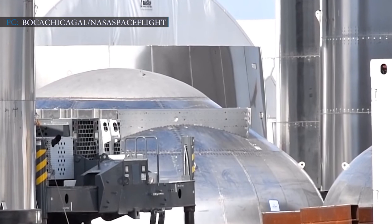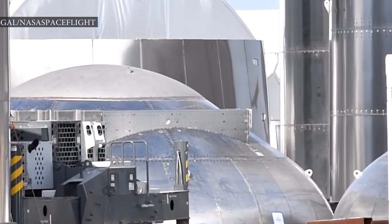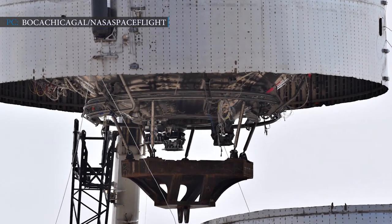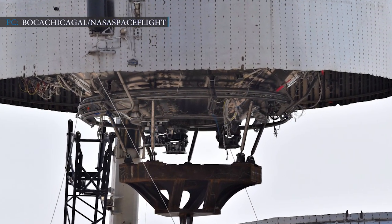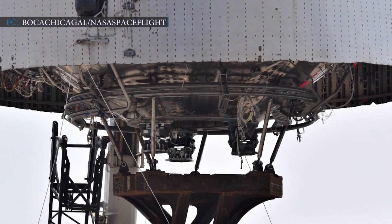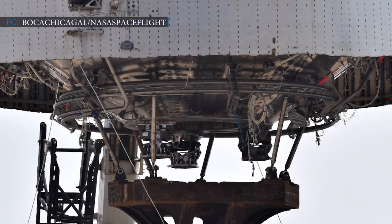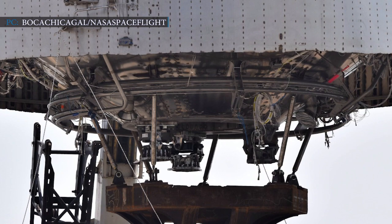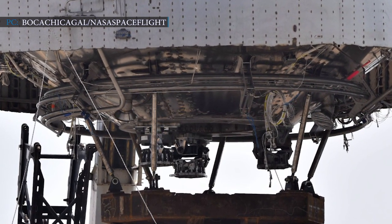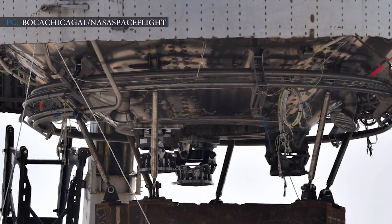It is expected that the first booster could be fully assembled and ready for testing within a short period of time. Starship's second stage uses a small central thrust puck for three sea-level optimized Raptor engines and has future intentions for three larger vacuum-optimized engines on the edge of its hull. SpaceX CEO Elon Musk previously stated that the Super Heavy would have a central cluster of eight engines, but the specific pattern has not been disclosed.